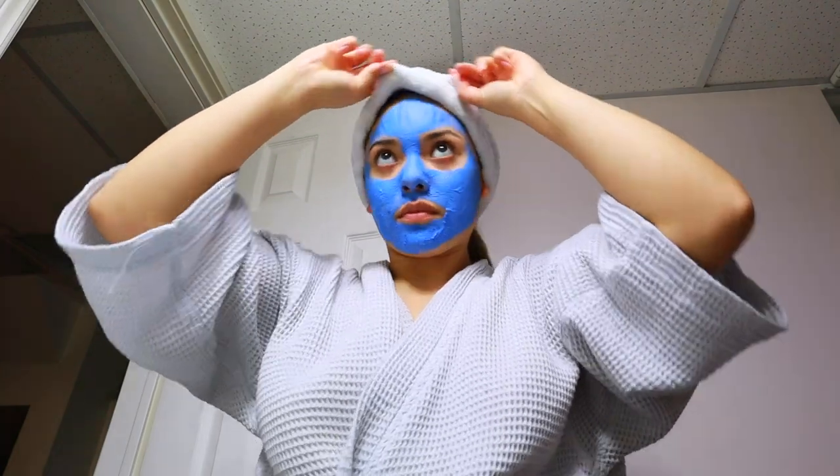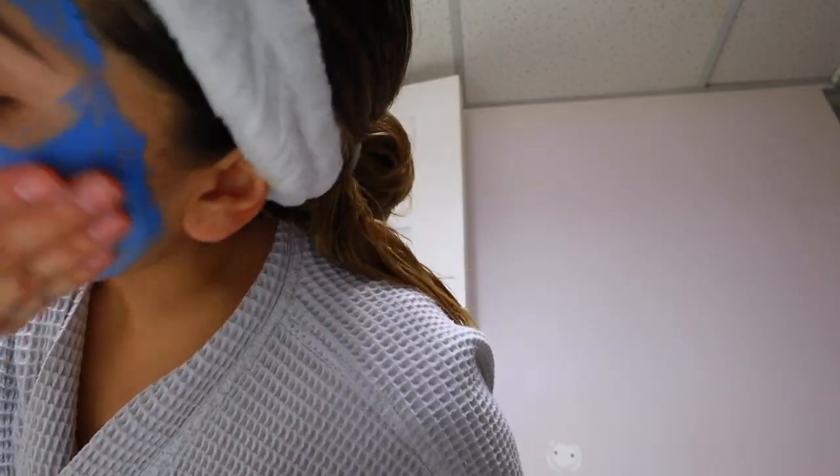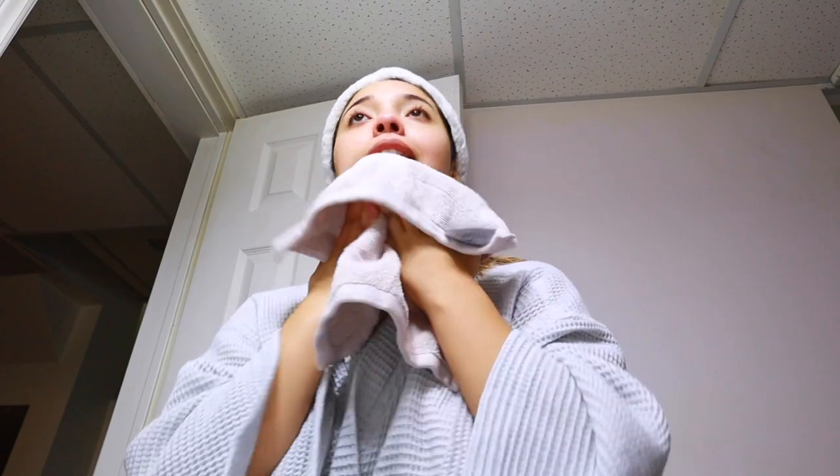This mask literally made my face feel so soft. I'm so shook. Always pat dry. If you guys like face masks or you've been wanting to try a face mask, this is it. You need this in your collection. My skin feels amazing.